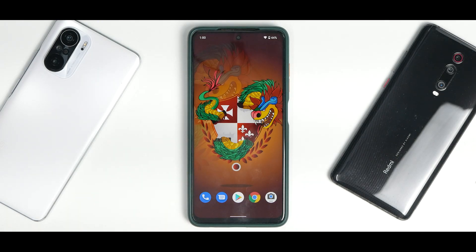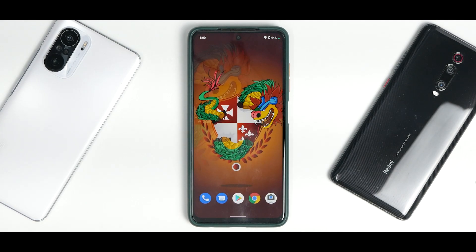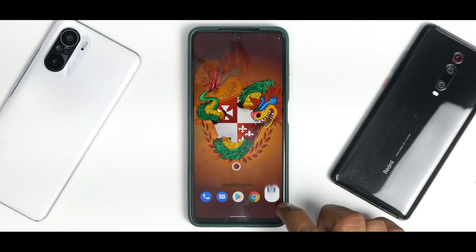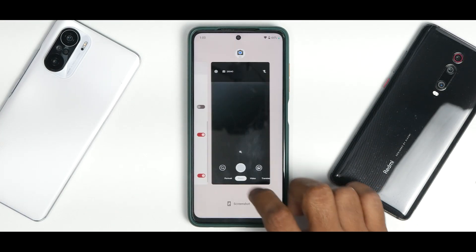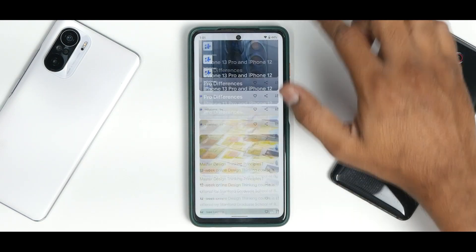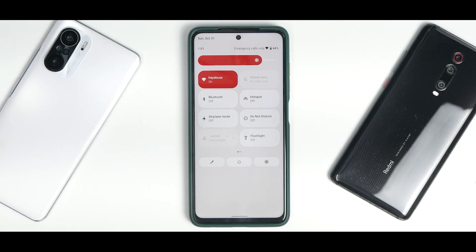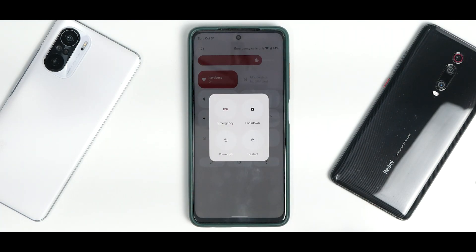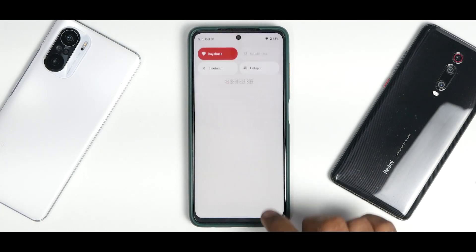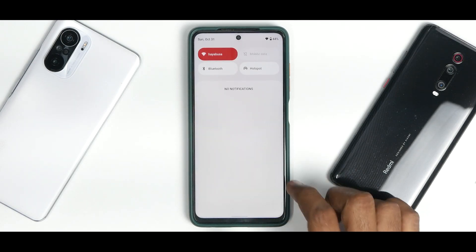Initially all Android 12-based custom ROMs were looking pretty vanilla and basic. This ROM ships with GCam Go, which is always a good thing compared to a very basic camera application, and it works absolutely fine. The app icon animations are pretty rock solid, smooth, and subtle. To the left you have Google Feed, which is butter smooth and works as expected. Swiping from top to bottom you get the quick tiles — the Android 12 rounded UI — the edit button, power menu, and settings shortcut.